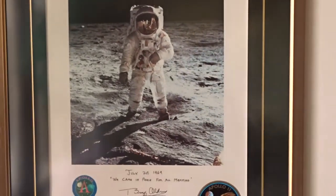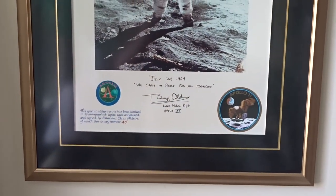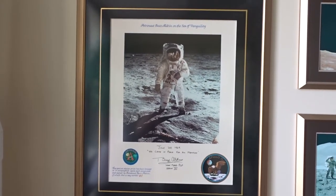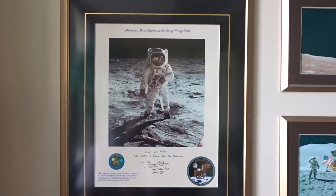This is a very famous picture — that's Buzz Aldrin. That is a signed limited edition print, signed by Buzz Aldrin, his famous picture on the moon. There are no pictures of Neil Armstrong on the moon because Armstrong had the camera, so all the pictures were of Buzz Aldrin. No selfies back in the 60s!